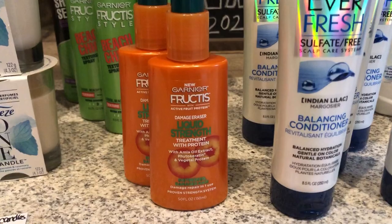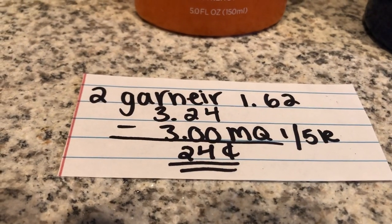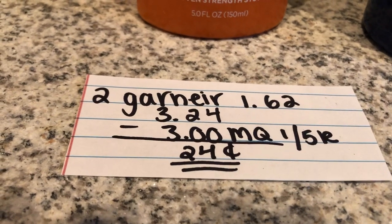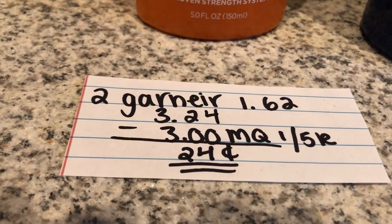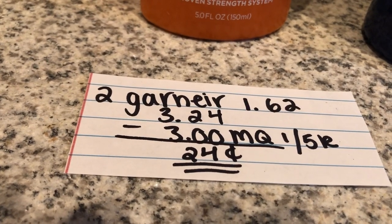The next deal is on the Garnier Fruity stylers. They are on clearance for $1.62. You're gonna buy two of them and that totals to $3.24. There is a $3 off two manufacturer coupon found in the 1/5 RetailMeNot.